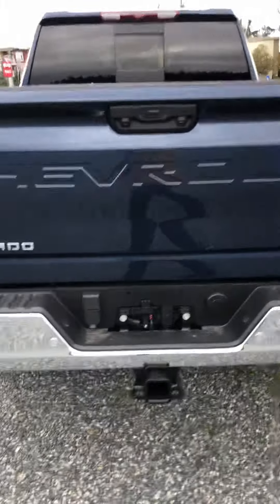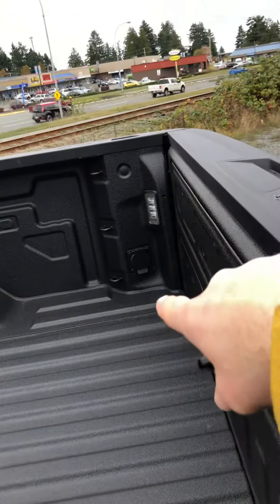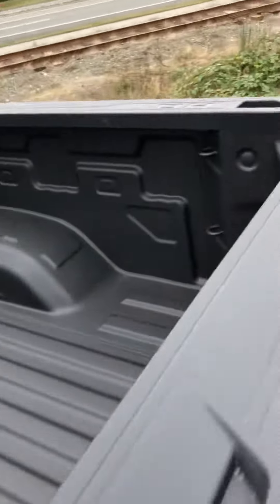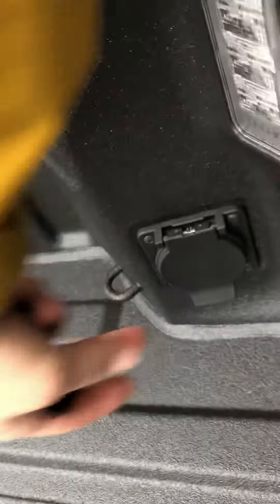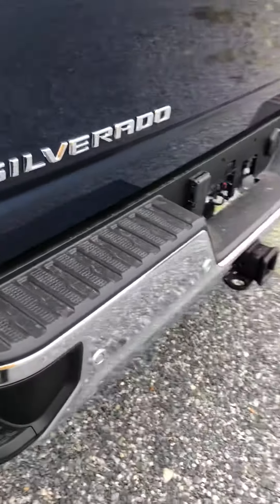It just landed here yesterday so it hasn't gone through the shop yet to get all the plastic and stuff taken off. But as you can see, it's fifth wheel ready, it's got the 120-watt power outlet back here and there's one inside the cab as well. I just don't have the keys for it yet.